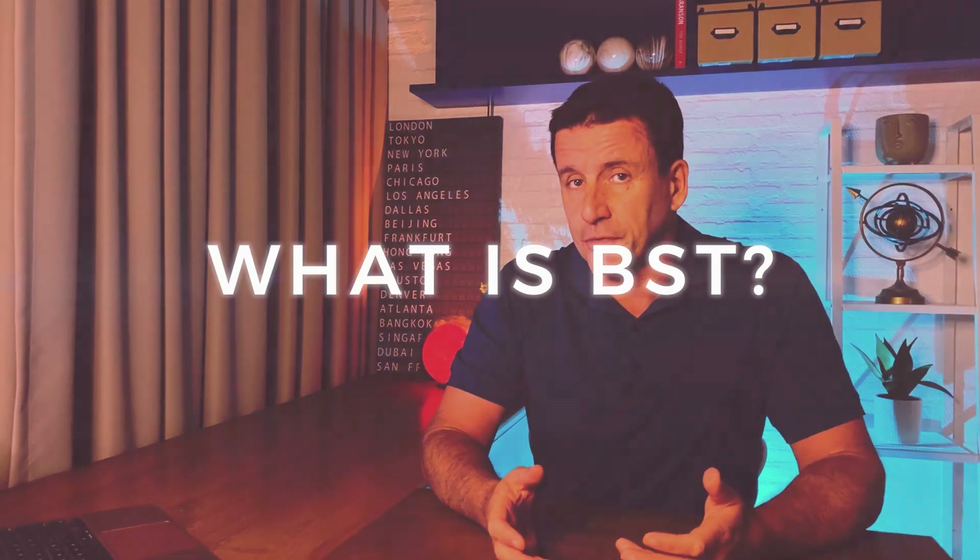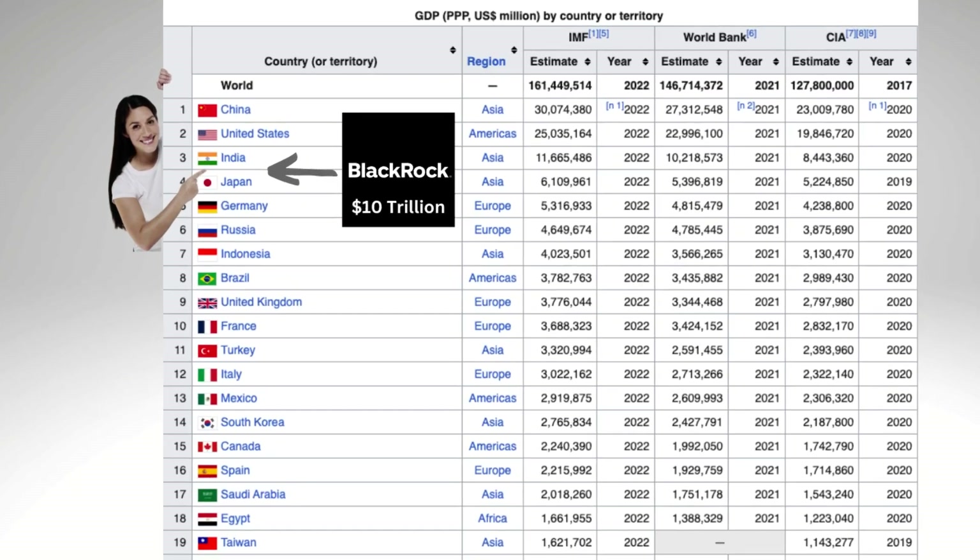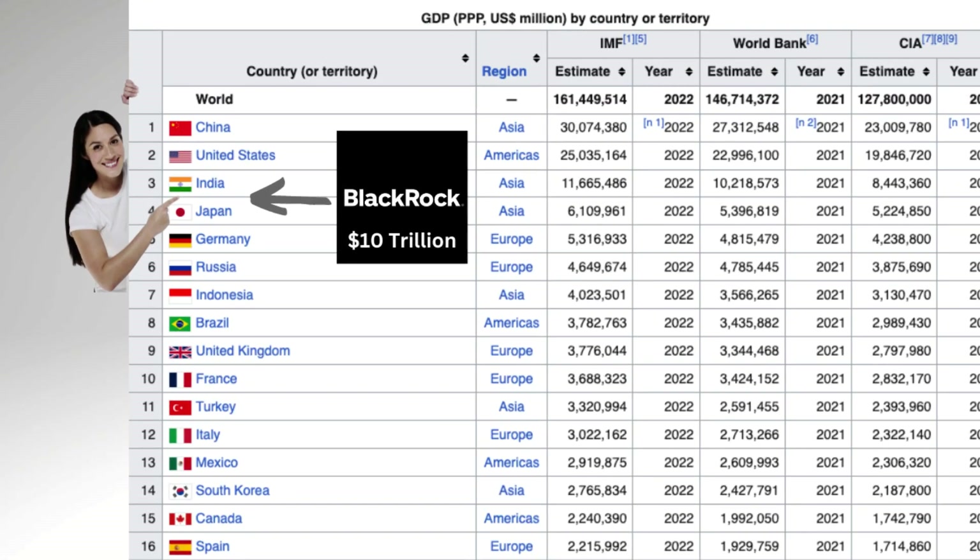BST is a relatively small fund, about a billion dollars, managed by a huge fund manager. If you haven't heard of BlackRock, they're the biggest asset manager in the world, with $10 trillion assets under management as of January 2023. If you compared that to the GDP of every country, BlackRock would rank as the fourth largest country in the world, just behind India.